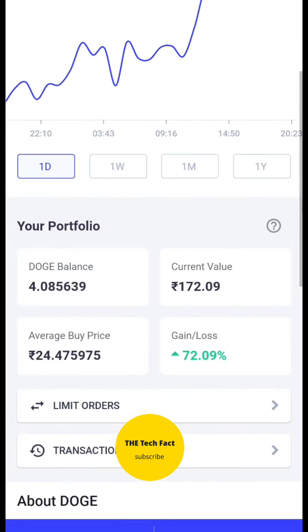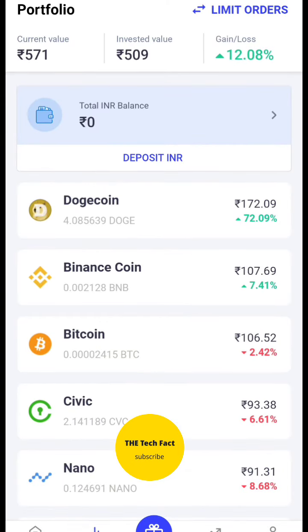I have only 100 rupees invested in it. The current return value is 72.09%. Within a single day, you can see this kind of return.